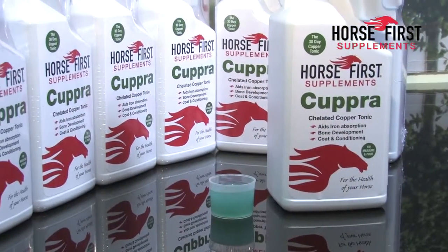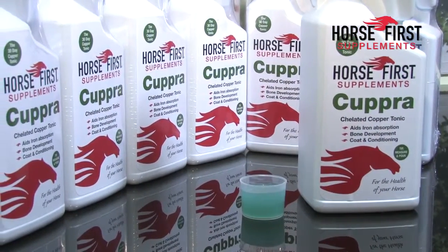Paddy Hughes here from Horse First. Today we are going to talk about our liquid copper product Cupra. Copper deficiency in horses, in my opinion, is one of our biggest problems in the market today.